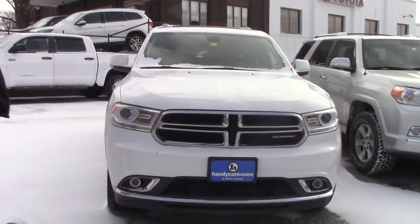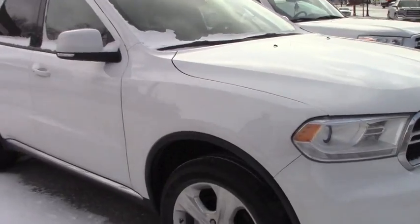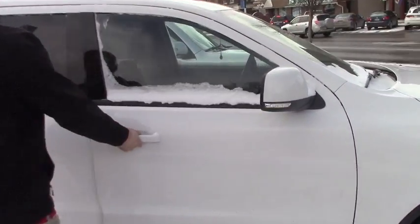So this does have LED headlights and fog lights. On the side you're on a 17 inch alloy wheel. You got Goodyear all season tires on there, indicator lights, and cross bars on the top.